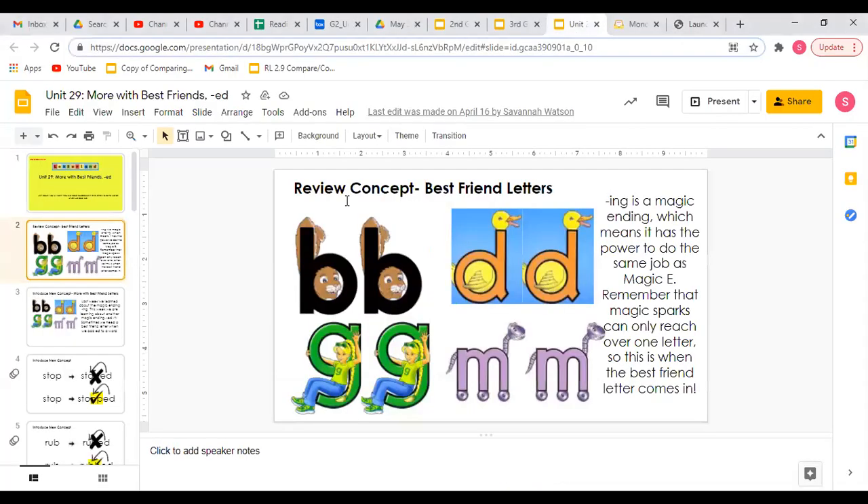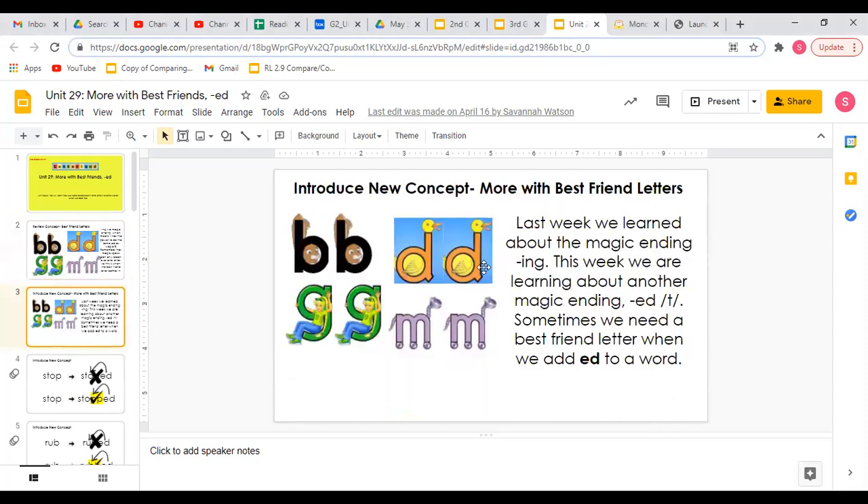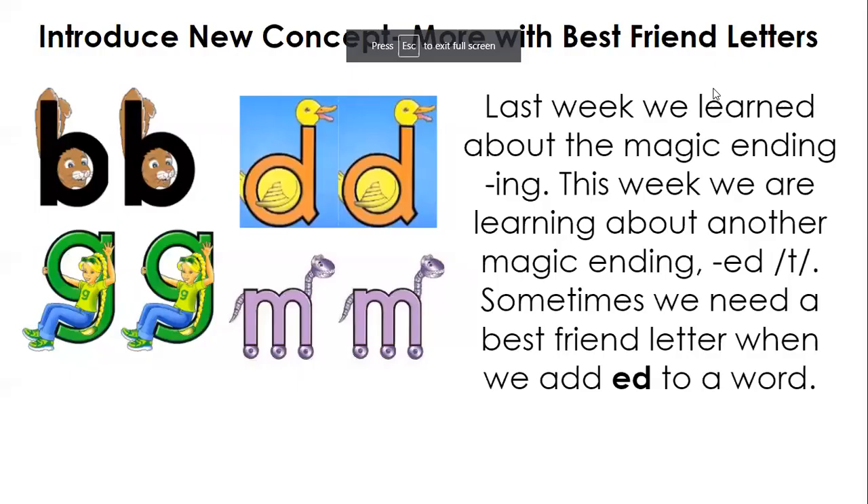So today we are continuing our discussion of best friend letters, but our endings will be different than last week. As a review, ING is a magic ending, which means it has the power to do the same job as magic E. Remember that magic sparks can only reach over one letter, so this is when the best friend letter comes in — that was when we were doubling the ending consonant. This week, we are talking again about best friend letters, except we are learning about another magic ending.